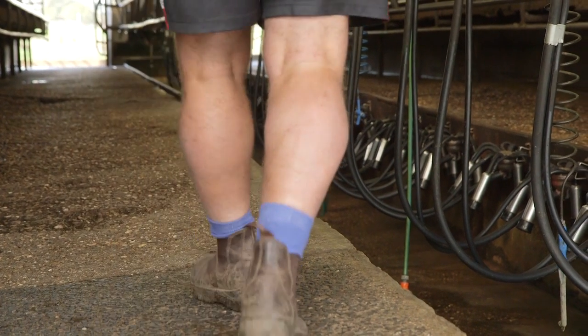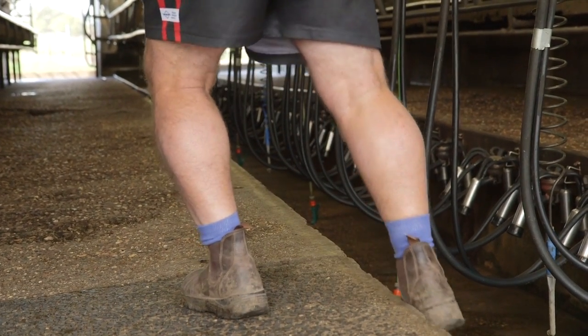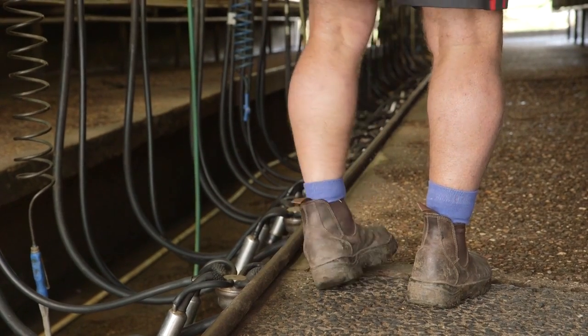In this milking parlour, there is no nib wall here to stop the cow's leg from slipping over the edge. A nib wall — even a simple pipe along the edge — will stop this and the cows will feel safe.